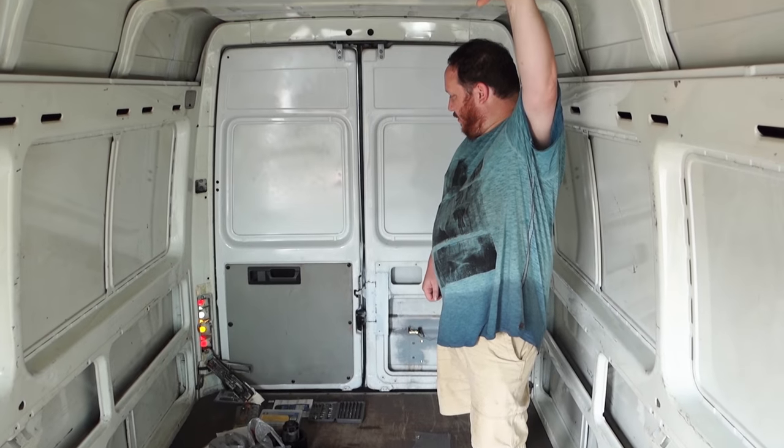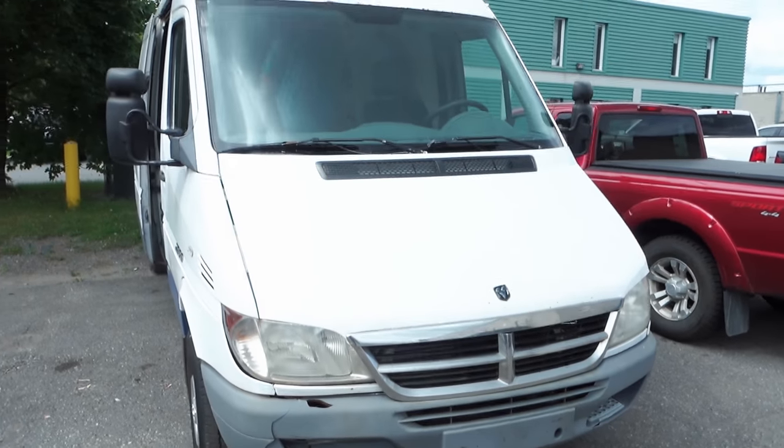Jeff is a real wheeler-dealer. He picked up a lot of stuff on good deals already — he managed to get himself a three-way fridge secondhand, which is huge. If you're building your own camper van and you can get those three-way fridges, they're stupidly expensive new. He's working out all the battery banks and inverters too.